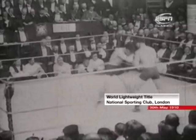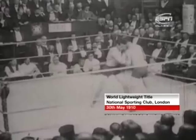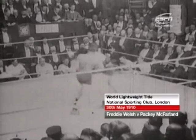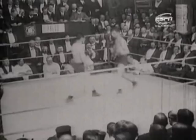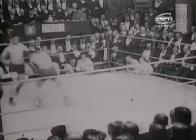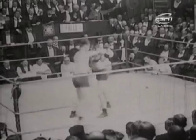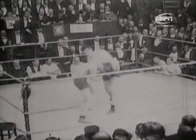So into the third round. Freddie Welsh with his back to us — the British and European champion. You can see these two men are so well matched. A lot of clinching and mauling. McFarland maybe just beating Welsh to the punch at this stage, using his reach advantage well.